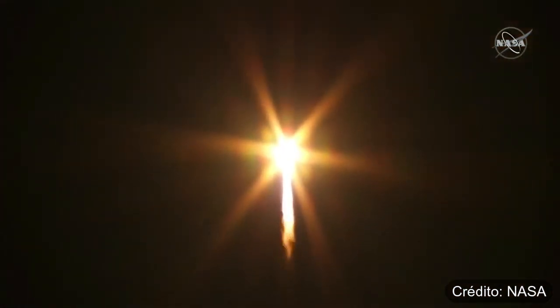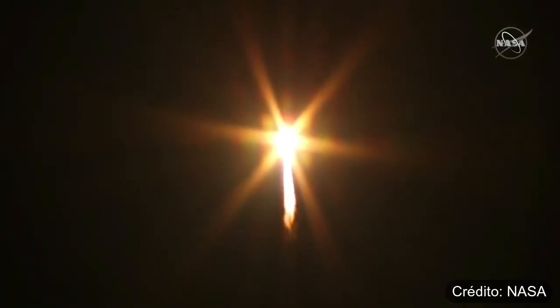Pitch and roll program are in. Vehicle systems are nominal, engines at 100%.